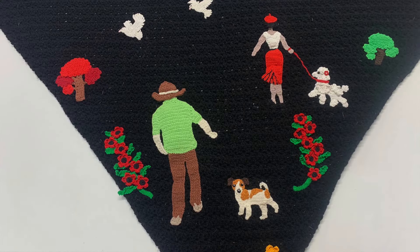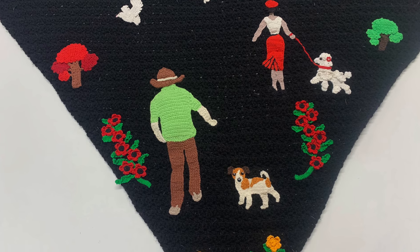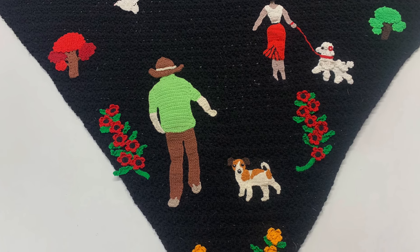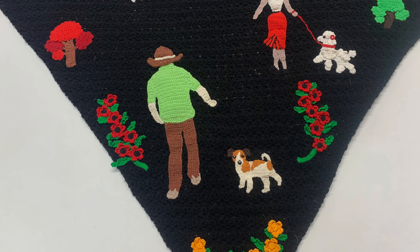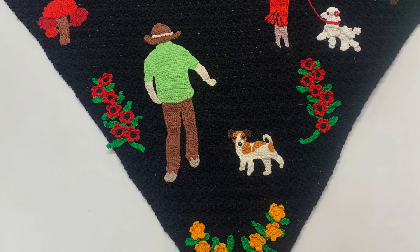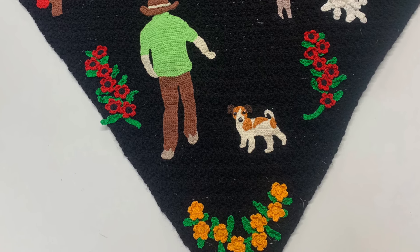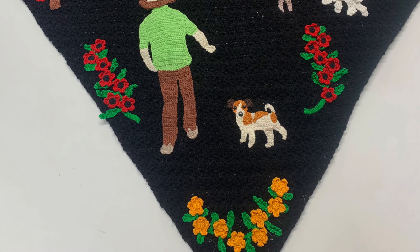I didn't have much time to make the shawl for my sister so we chose fewer appliques. We used the lady and man appliques, the poodle, the Jack Russell, the dove and tree appliques. I also added some flowers. All the appliques were hand stitched to the shawls.